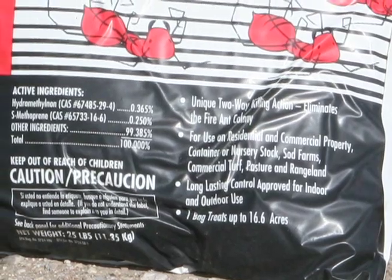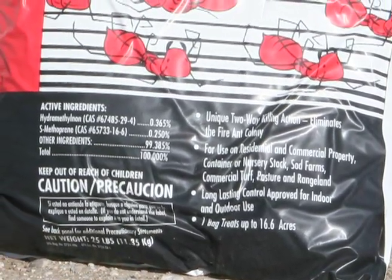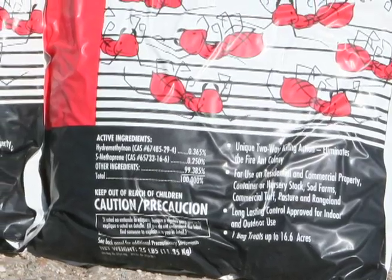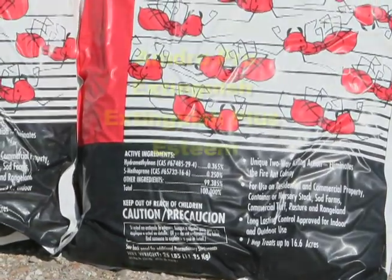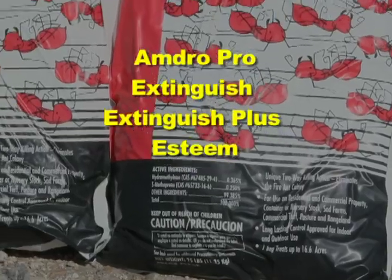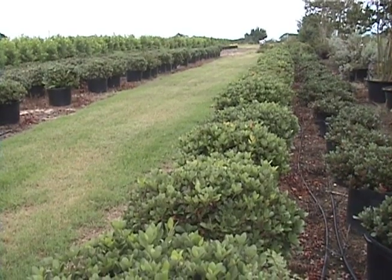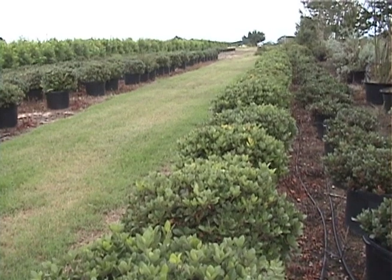Ant bait product labels specify approved land use sites, and only a few are registered for application on pastures and rangeland. Examples of these include Amdro Pro, Extinguish, Extinguish Plus, and Esteem. Other products are available for treating nurseries and sod farms.